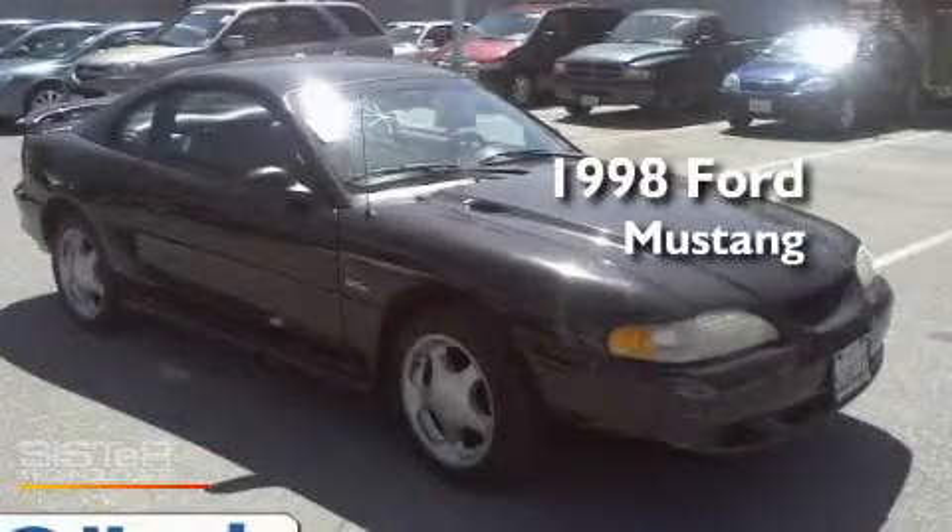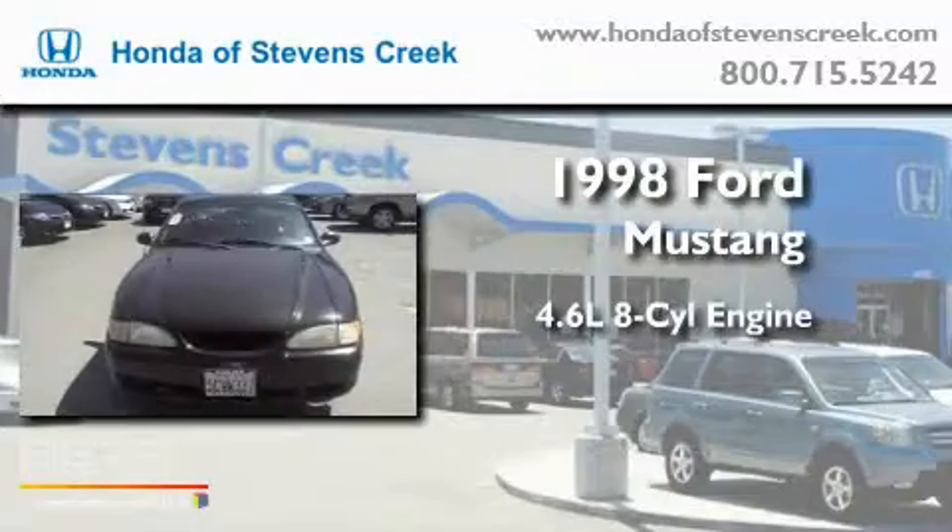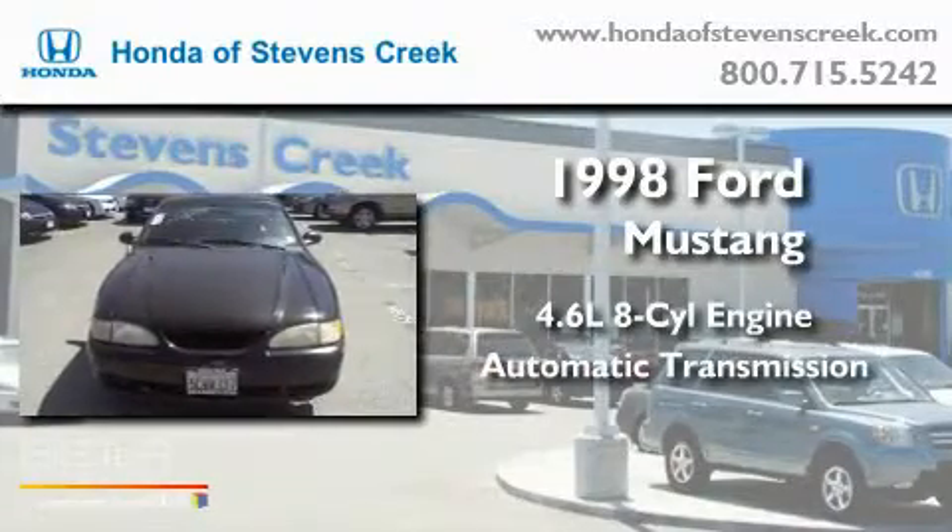This is a 1998 Ford Mustang. It has a 4.6-liter 8-cylinder engine and an automatic transmission.